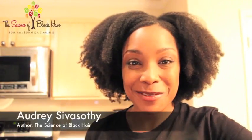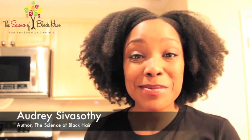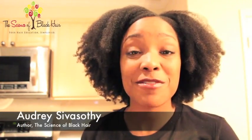Hi guys, it's Audrey C. LaSothie with The Science of Black Hair, and I'm coming to you today with a follow-up video to our previous video on moisture. Now there are a lot of you out there who are trying to find ways to really maintain the hydration in your hair, but you're running into problems.